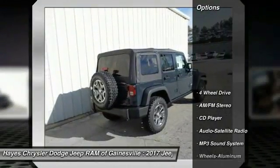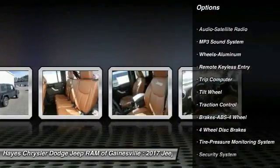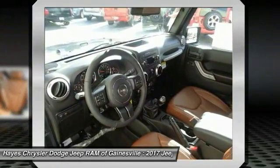Here are some of this vehicle's great options: four-wheel drive, anti-lock braking system, traction control, air conditioning, power steering, floor mats, cruise control, aluminum wheels, AM FM stereo radio, child safety locks.